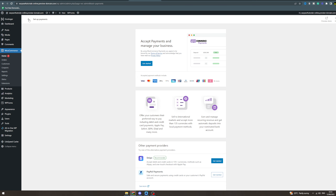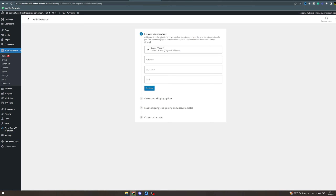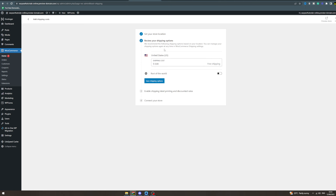Once you've done that, you want to set up some shipping rates. You can set your store location and it will give you shipping options. If you have free shipping you can leave it at that, or set a rate like $2.95. You can also sort out automatic label printing if you'd like, or do it manually. Make sure you set up these shipping options otherwise you won't be able to ship items.